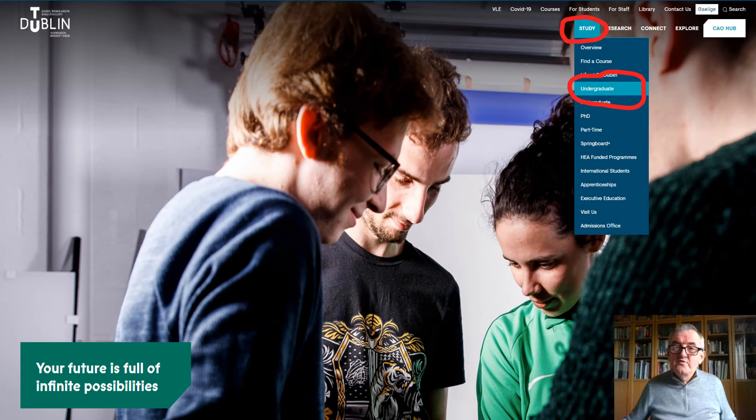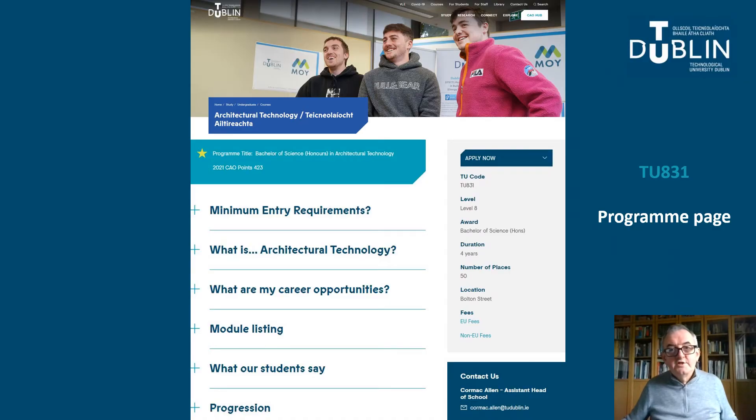To show you where you can find this information: first, go to the home page of the TU Dublin website. Go to the top right navigation and click on Study and then down to Undergraduate. You can enter TU831 into the search function or use the filter. That will take you to the TU831 Architectural Technology programme webpage, which provides drop-down information on Minimum Entry Requirements, What is Architectural Technology, Career Opportunities, the Module Listing, quotes from our students and information on Progression Opportunities.